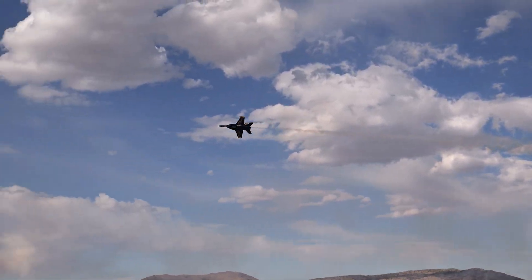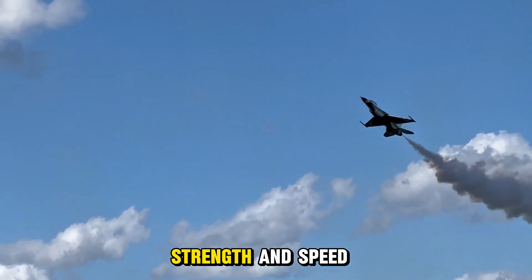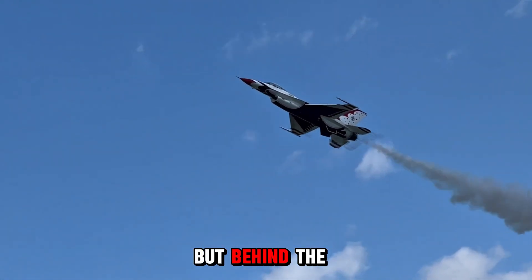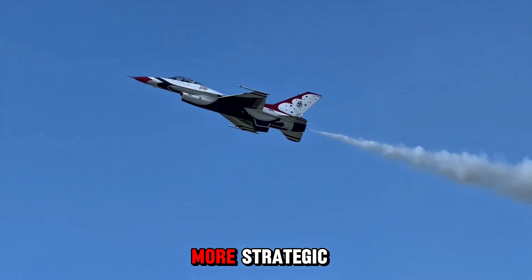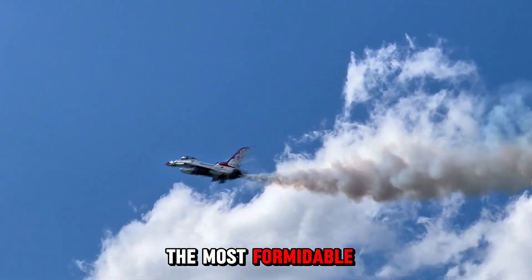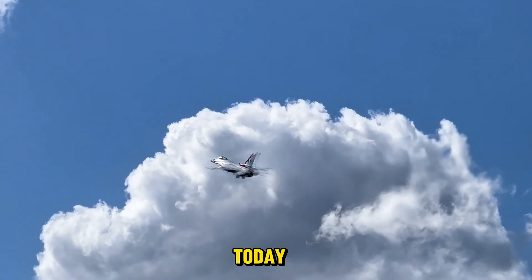They call it the Vigorous Dragon, a name that suggests fury, strength, and speed — all coiled in a single machine. But behind the poetic title lies something far more strategic, something that has quietly evolved into one of the most formidable fourth-generation fighters in the skies today.